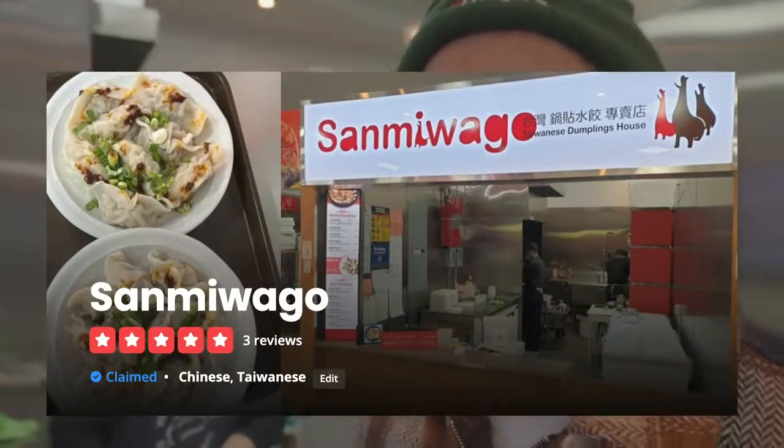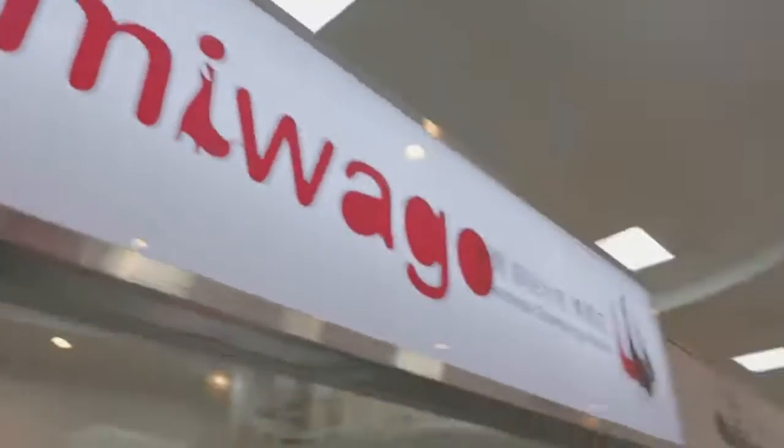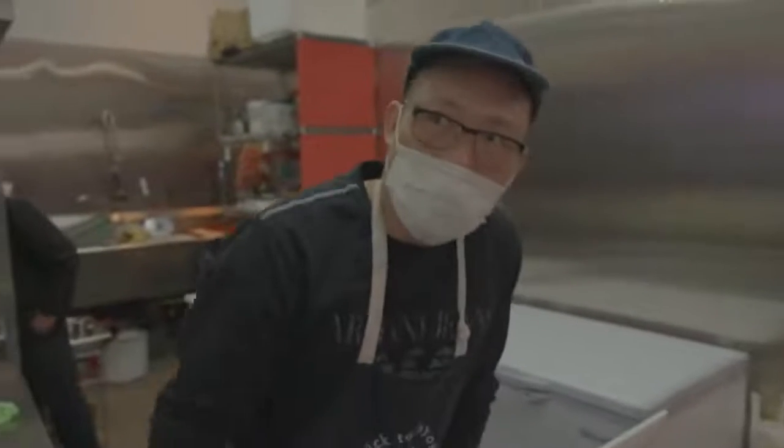We're at Sammy Wago — a Taiwanese guo-tie chain from Taiwan. They have a stall here with different flavors: the zhao-pa special, and the chai jiu-tai pork and chive. We're going with the cooked ones. He was saying the boiled ones are cool, but what they really specialize in is the pan-fried.